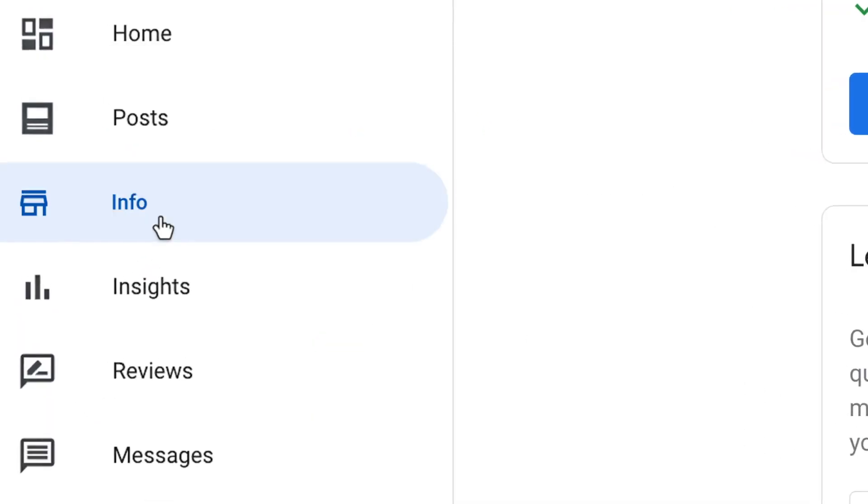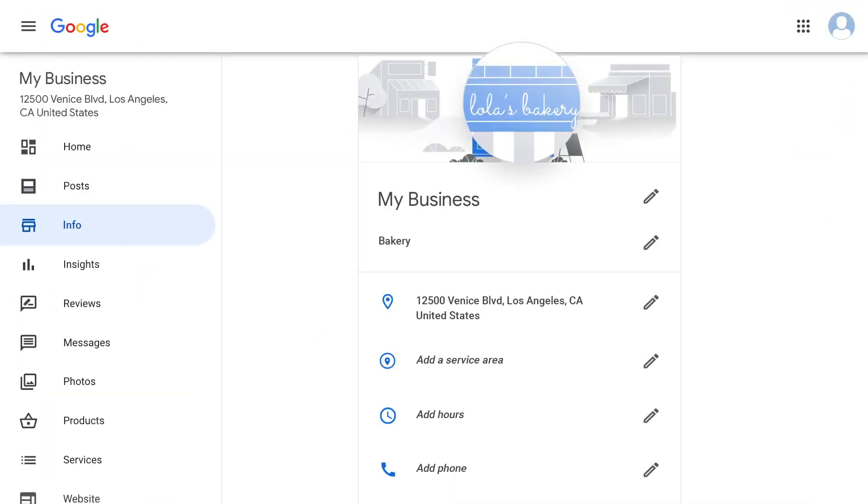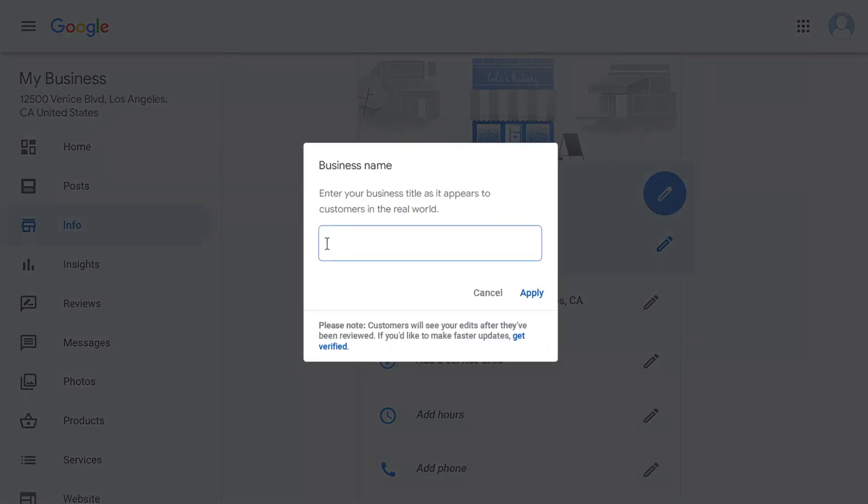Accurate business names will help customers find you online. Including unnecessary information in your business name is not permitted and could result in your business profile being suspended.